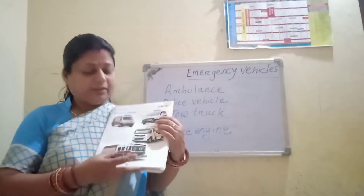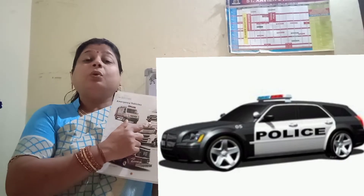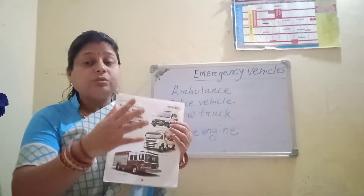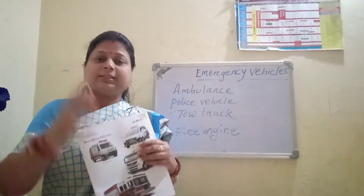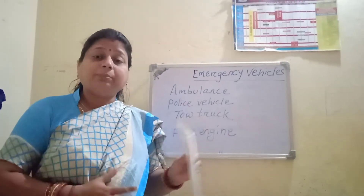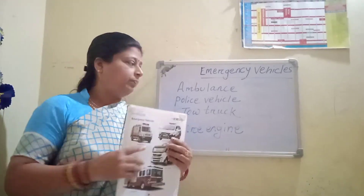Next one is police vehicle. A police car is a ground vehicle used by police for transportation during patrols and to enable them to respond to incidents and chase.